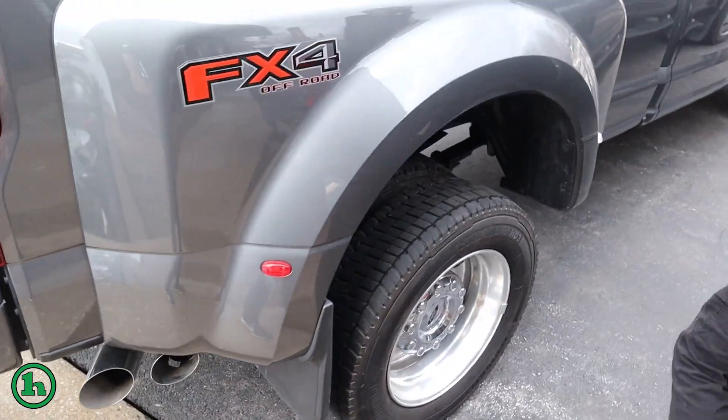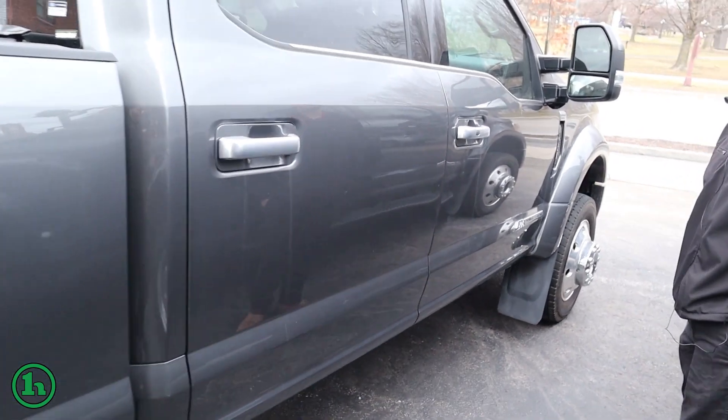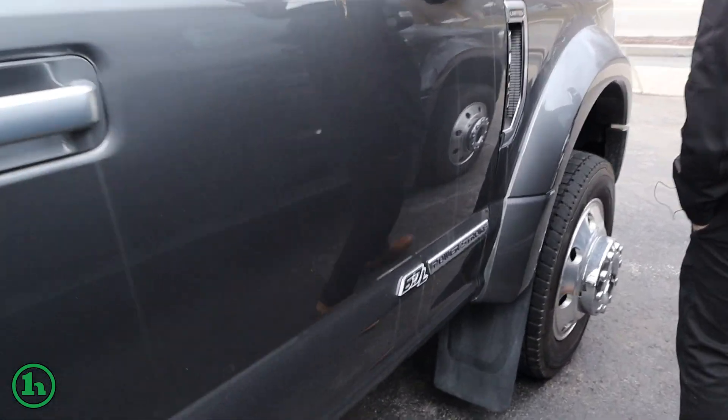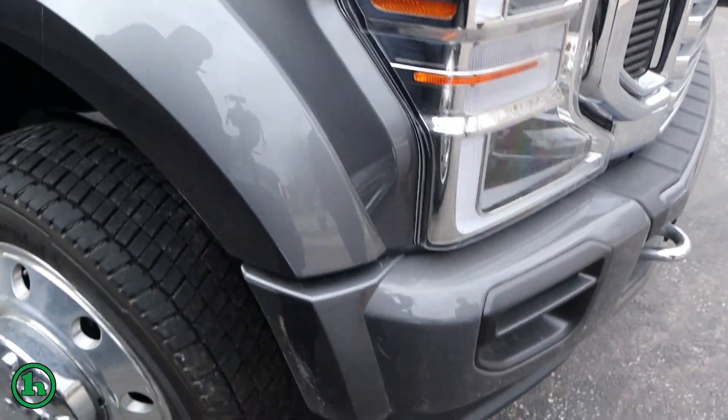Truck with less than 10,000 miles. It does need a bath, but we'll make sure to clean it up for you before you take it home. Nope, nothing that I'm seeing.